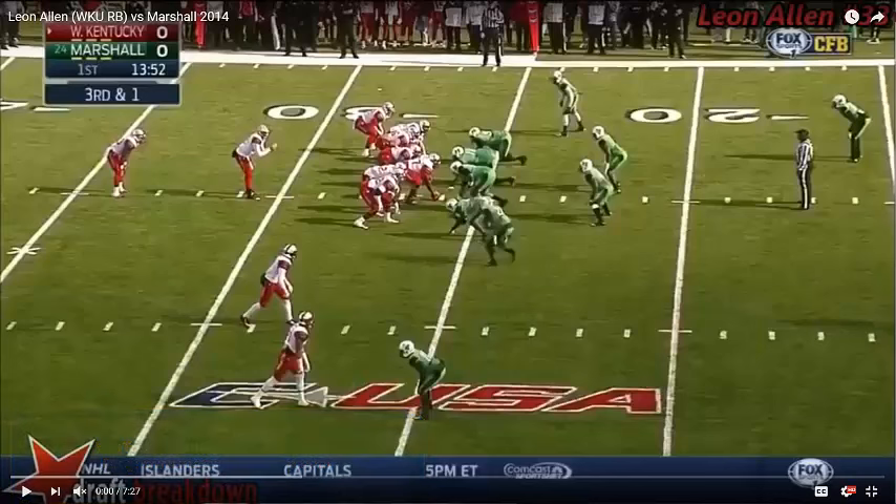Today I'm going to be studying a player by the name of Leon Allen, who plays at Western Kentucky. This is just the first play I've come across, and it was already so notable to me — something I don't see very often — that I wanted to share it with you, especially when it comes to running back play because I've been looking at a lot of running backs.